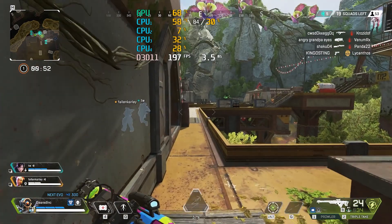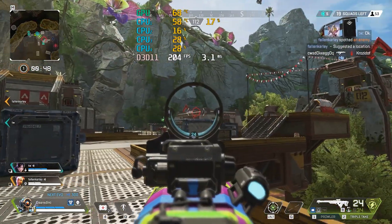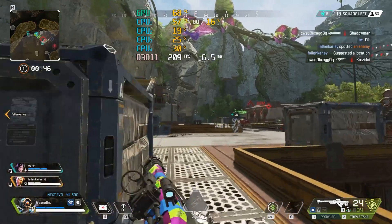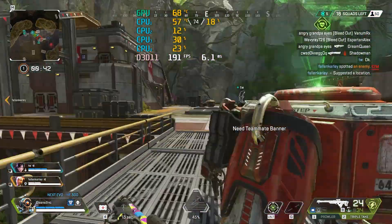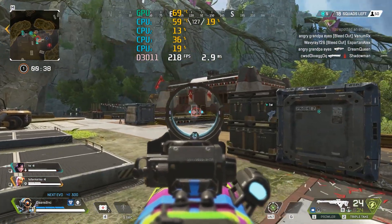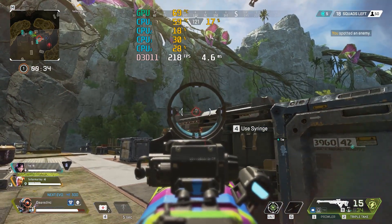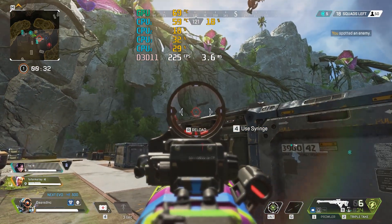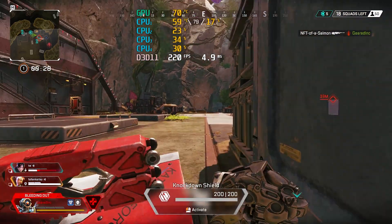The first game we decided to test was Apex. Obviously this is still a very popular game — high FPS is what these CPUs are designed for. You can see that at medium settings we were getting anywhere from 200 to 300 FPS depending on what was going on at any given time. The 1% lows and the drops didn't feel bad because we're maintaining high FPS all the time. There's no jittering, which can be fairly distracting, especially when you're playing a shooter like this.